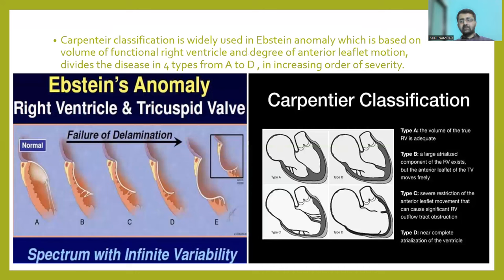Carpentier's classification is widely used in Ebstein's Anomaly. It is based on the volume of the functional right ventricle and the degree of anterior leaflet motion of the tricuspid valve. The disease is divided into four types from A to D in increasing order of severity. The image on the left is a pictorial depiction of the failure of delamination — the pathophysiology behind Ebstein's Anomaly — since the valve leaflets are derived from delamination of the inner portion of the right ventricle. To the right, we see Carpentier's classification: in Type A, the volume of the true right ventricle is adequate, progressing to Type D where near-complete atrialization of the right ventricle is seen.